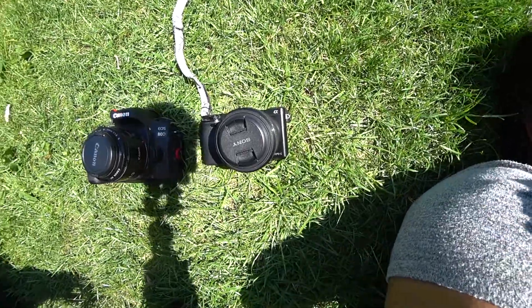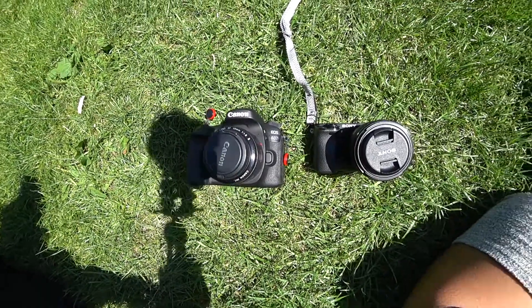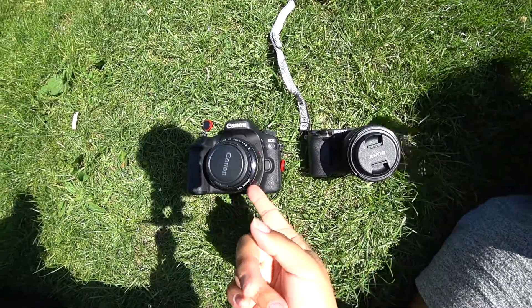So these are our weapons of choice. One's a Canon 80D with a 50mm lens. The other one's a Sony a6000 with a 50mm lens as well.